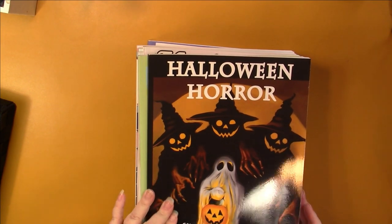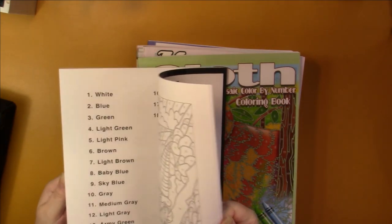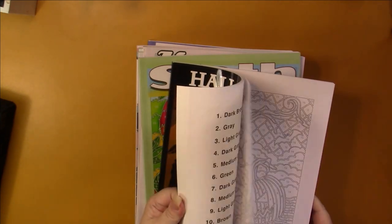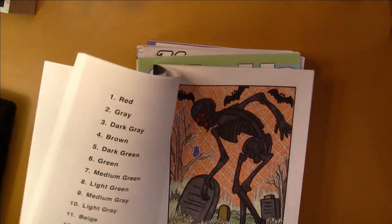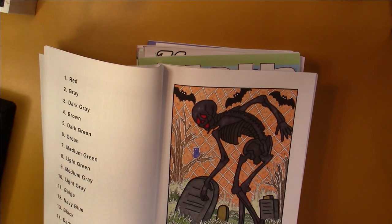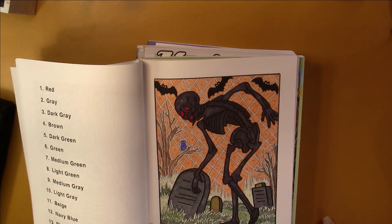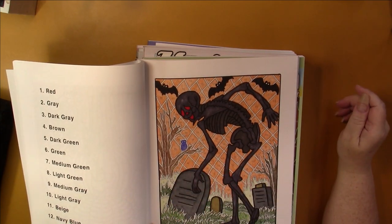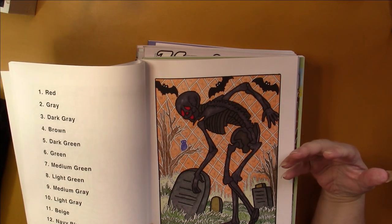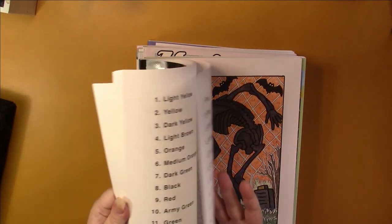Then this is Halloween Horror — they don't have this one anymore, they do the exact same book now just called Halloween. I did do one in here — this is when I came up with the idea of doing the background in pencil so it's easy not to go over the white lines, and then taking the foreground and doing it in marker and outlining it in black. I really like how that looks.